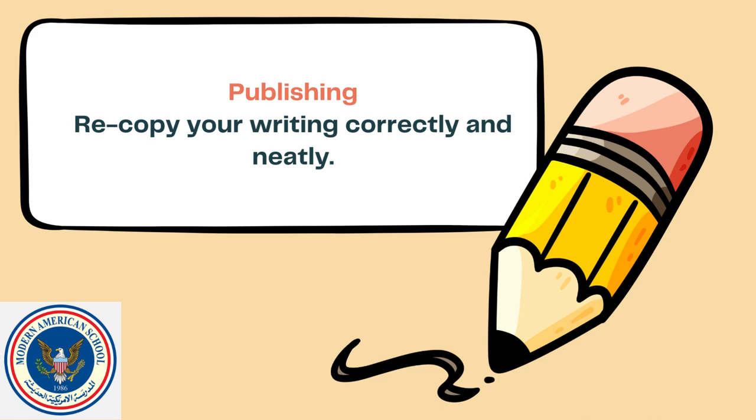And finally, publishing — when you publish your writing, recopy your writing correctly and neatly.